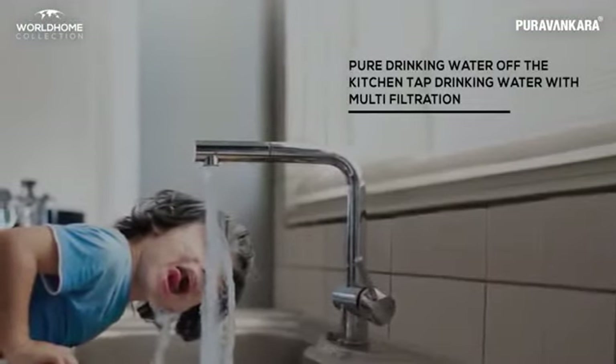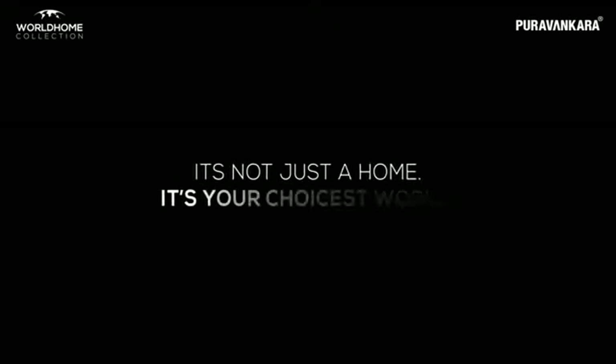Experience the best of nature, technology, luxury, health, fitness, and global indulgences. It's not just a home — it's your choicest world. Purva Atmosphere, The Chosen World. Near Manyata Tech Park, Bangalore.